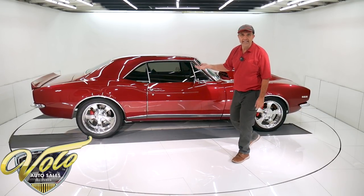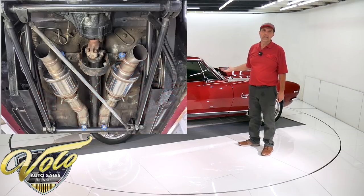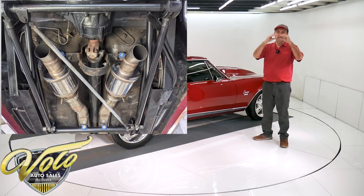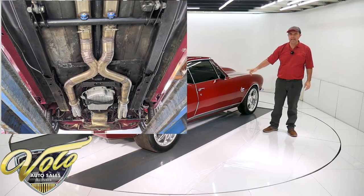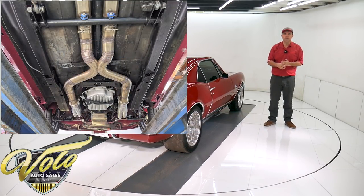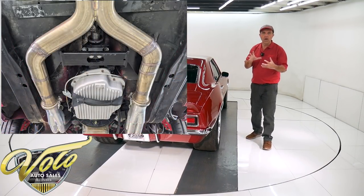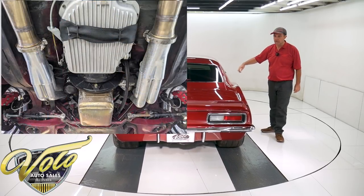3.73 posi gears in the rear end. The exhaust is really cool — they wanted it as flat as can be, so they made it like a pancake. It has the volume but it's low, not hanging way down below the car. It's all stainless steel with an X-pipe and Magnaflow polished small mufflers. Kind of pancake-shaped — really cool.